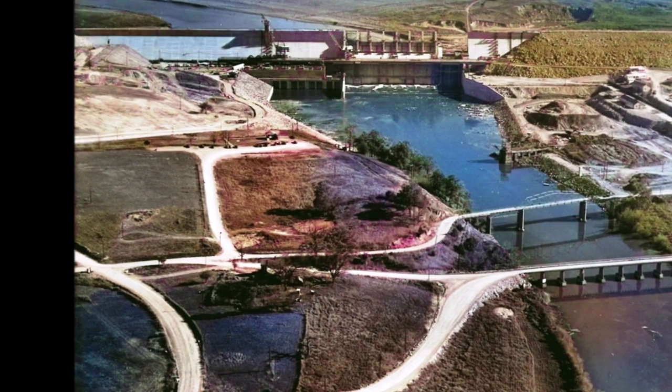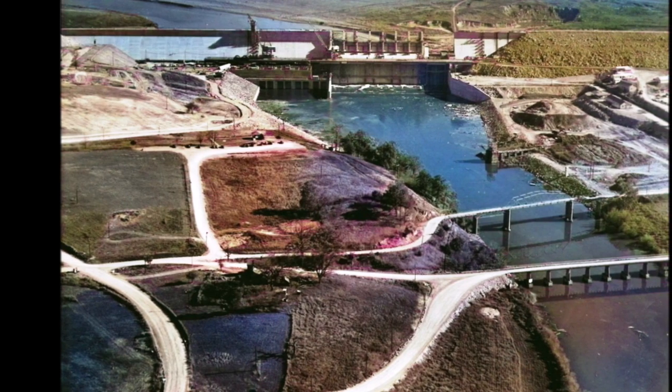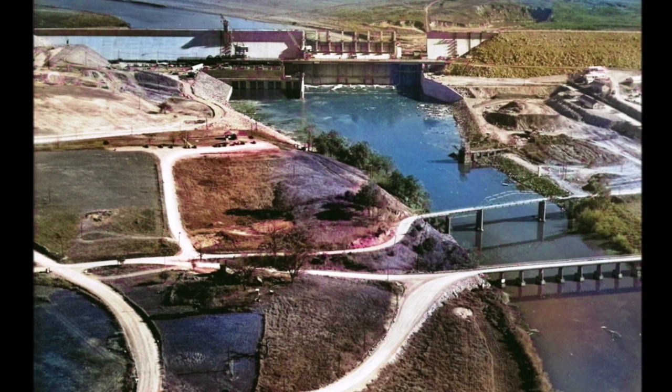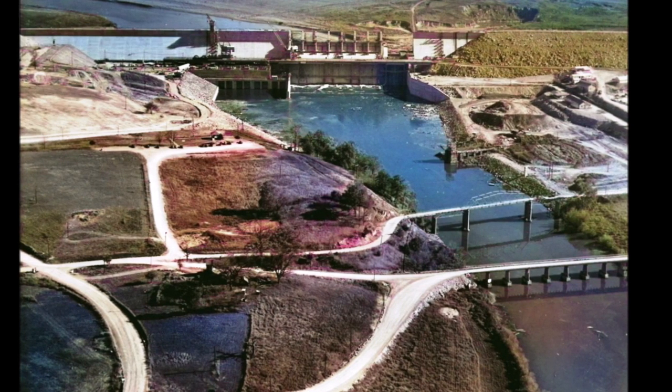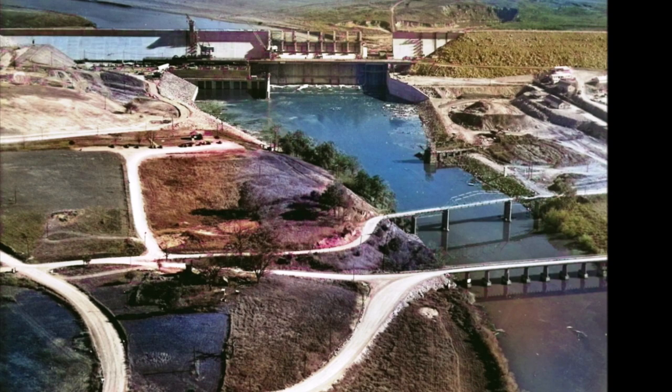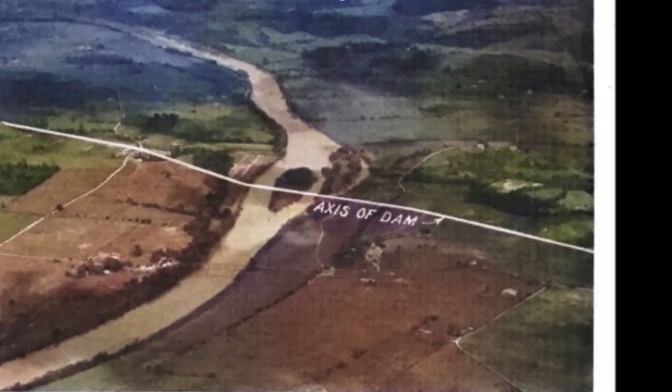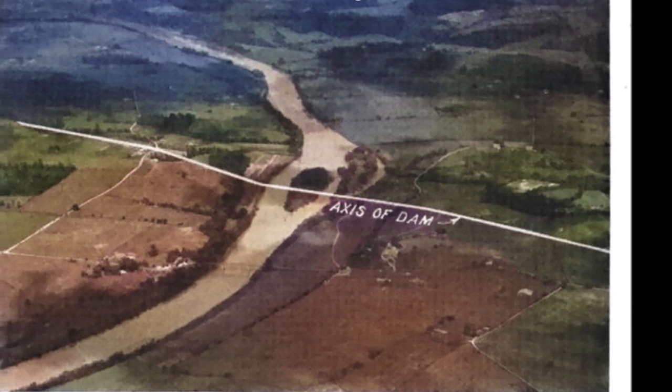Before we get into what's under the lake, you got to know that Cherokee Lake was created after the construction of Cherokee Dam, which was built between 1940 and 1942, which in turn was built out of the greater context of the US government's wartime efforts to increase military strength and defense infrastructure.